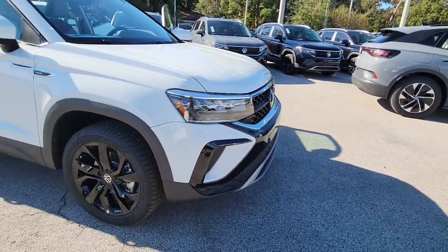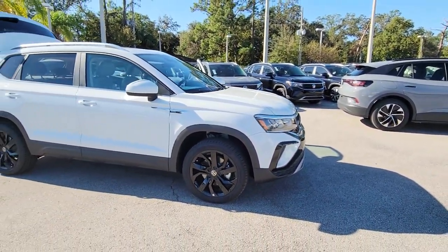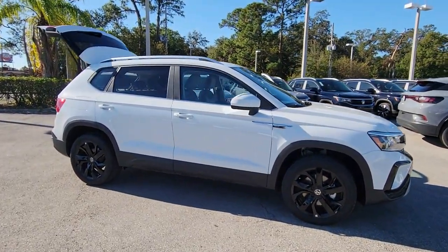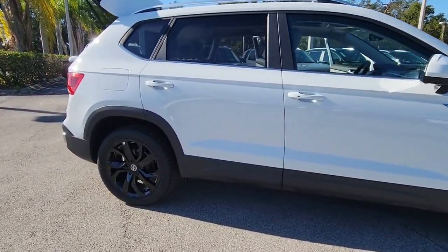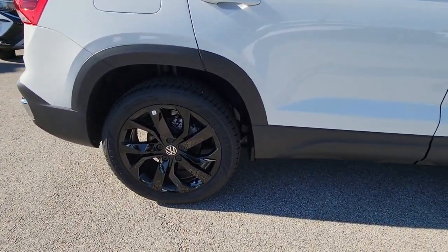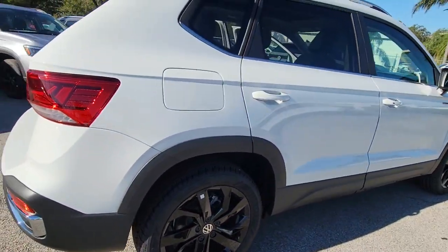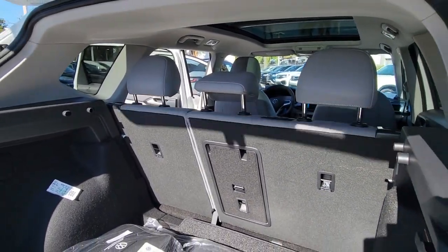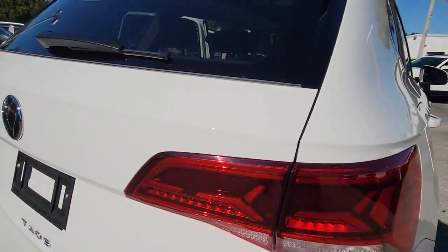Enjoy the view of this 2023 Volkswagen Taos. Here's a good-looking Taos that offers practical versatility, a surprisingly spacious cabin, ample cargo space, impressive fuel efficiency, and desirable passenger amenities all wrapped in crisp modern style. These are just some of the great options this vehicle comes with.